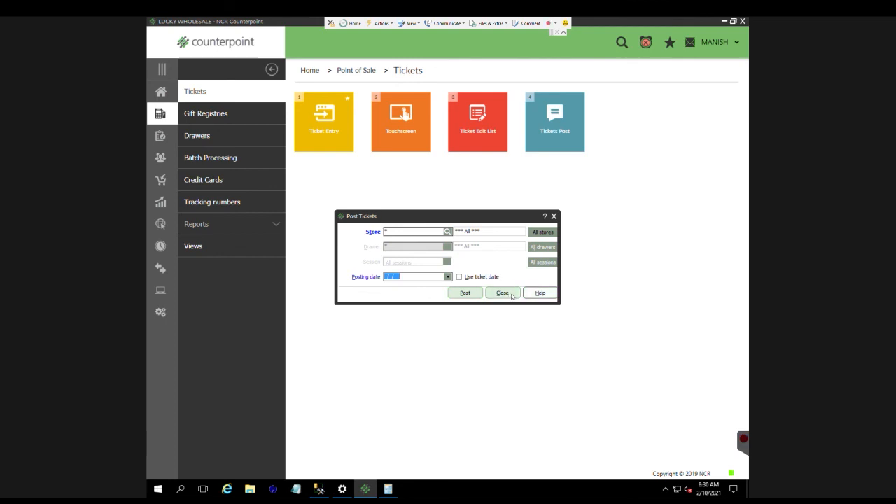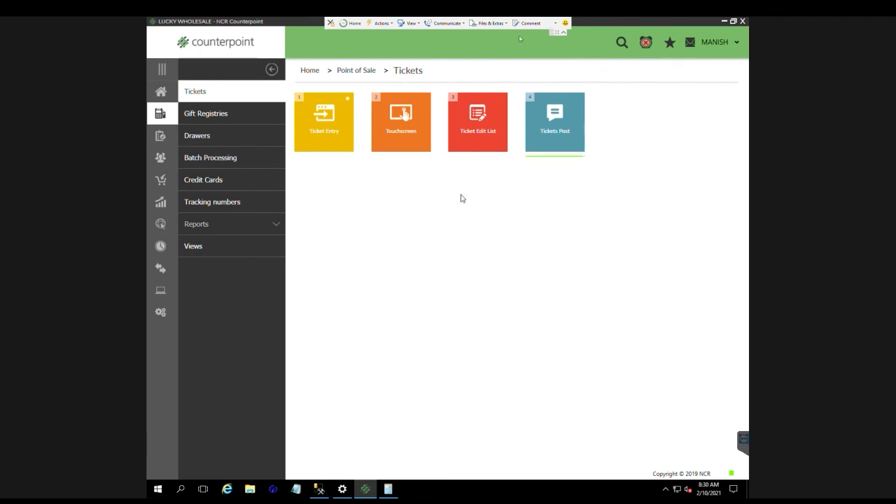Once you hit Post, all the invoices will be posted to all the customers' accounts, and you can see those invoices under Account Management. That's how we enter sales.